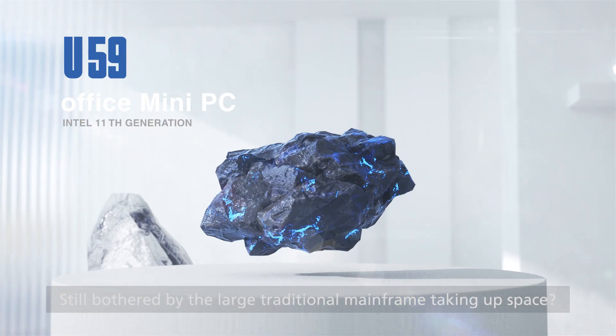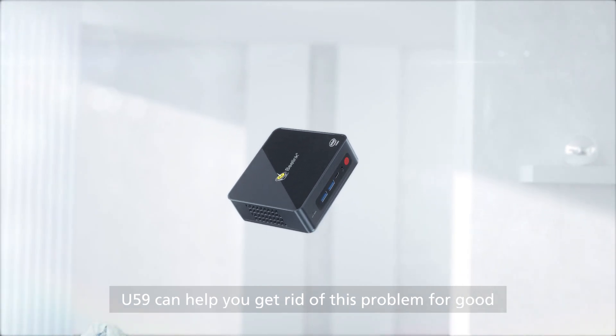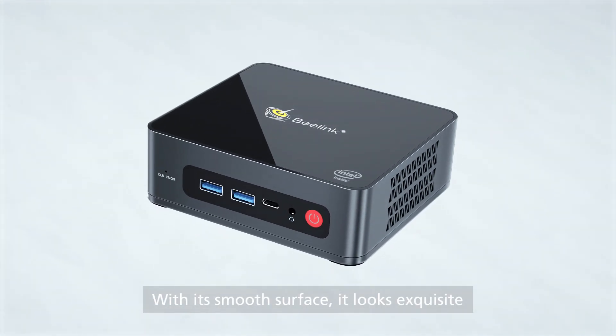Still bothered by the large traditional mainframe taking up space? The U59 can help you get rid of this problem for good. With its smooth surface, it looks exquisite.